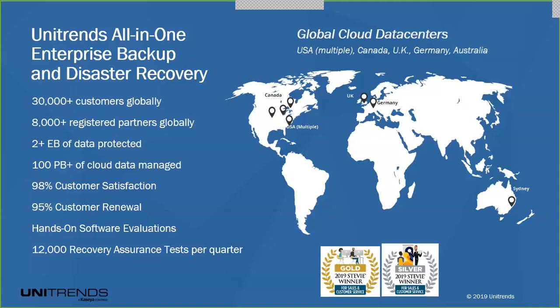We invented many of the things about backup. We are the first all-in-one appliance, we invented bare metal recovery, and we are one of the only ones that have a dedicated cloud. Just a few points about who we are, so now that we're formally introduced, we can get into the presentation.